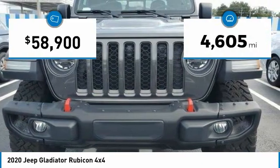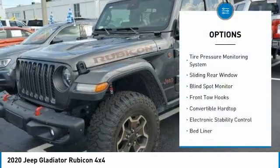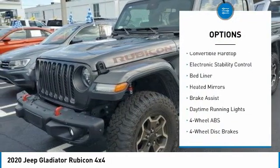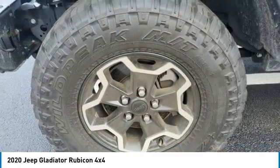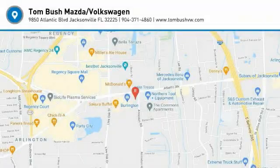This vehicle has less than 5,000 miles. Some of its great options include tire pressure monitoring system, sliding rear window, blind spot monitor, front tow hooks, convertible hardtop, electronic stability control, bed liner, heated mirrors, brake assist, and daytime running lights. Come take a test drive today!